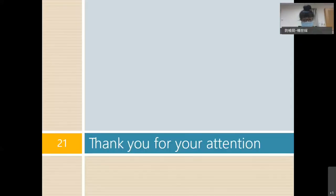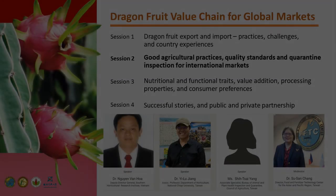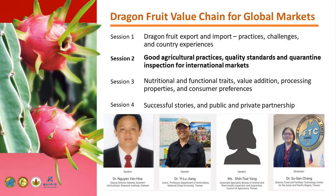That's the introduction of quarantine requirements of pitaya in Taiwan. Thank you very much.